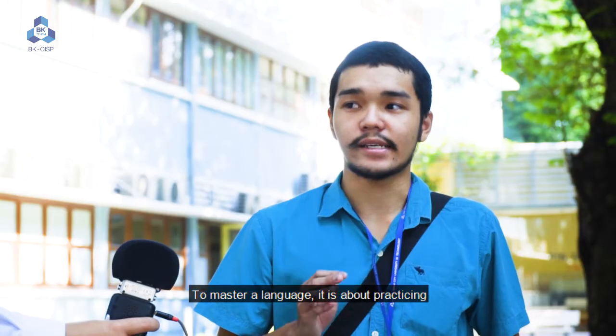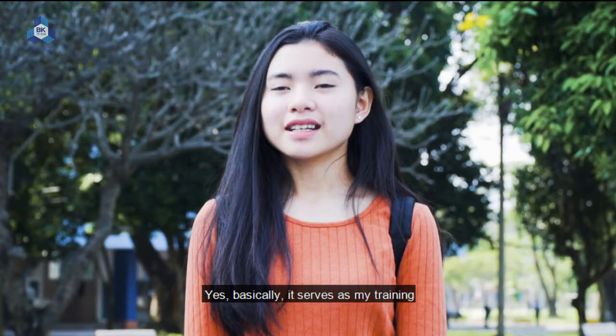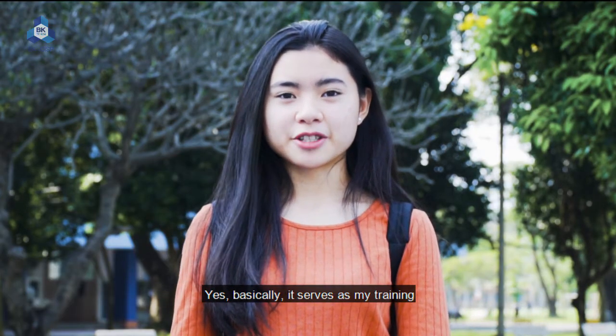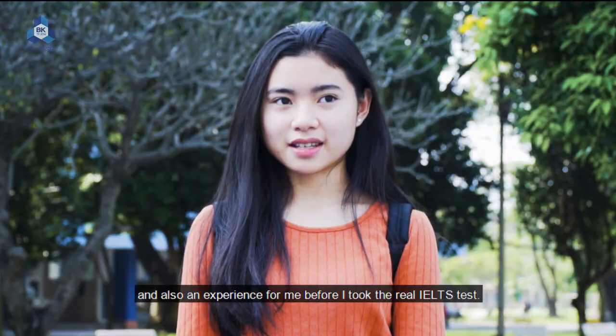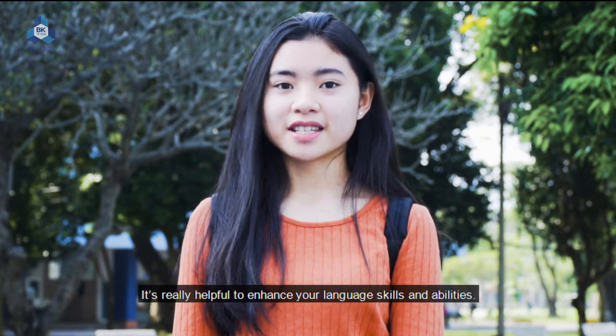To master a language, it is about practicing. The course gave me the chance to improve my English skills. Basically it served as my training and also an experience before I took the real IELTS test. It's really helpful to enhance your language skills and ability.